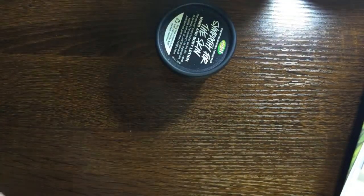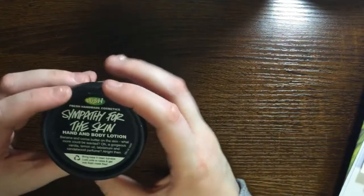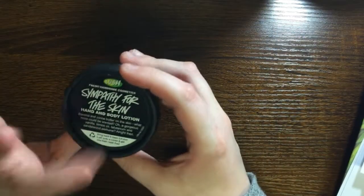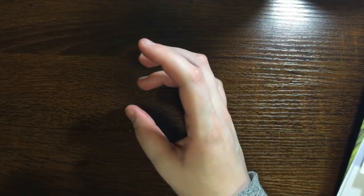It feels very hydrating — the cocoa butter makes my skin very smooth. I think this will be really good for after I shave my legs and on the body as well since it's a hand and body lotion.